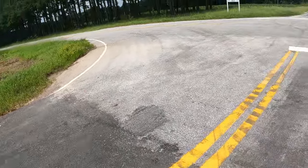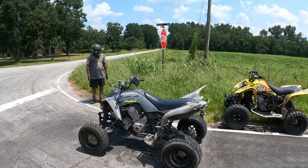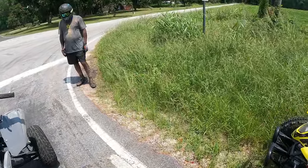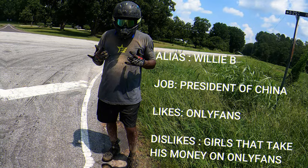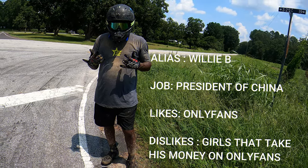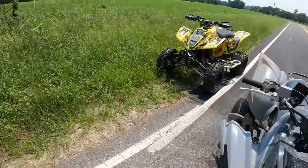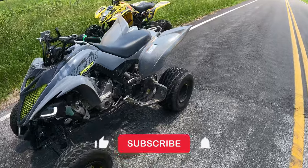What's good YouTube? It's your boy KingSquidMoto and we back with another one. So I'm about to do a top speed run on this Raptor 700. It's street legal. My boy Chris just blessed the channel with the Raptor 700 — y'all had asked about it. So let's get up into it.